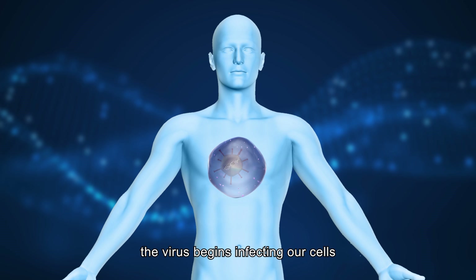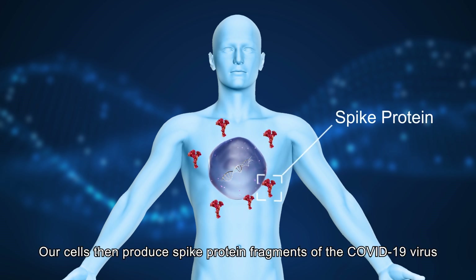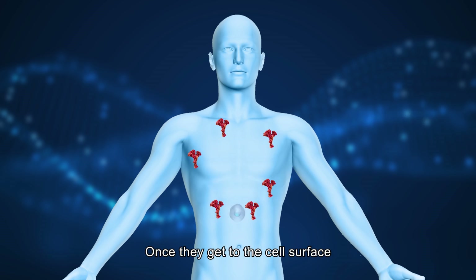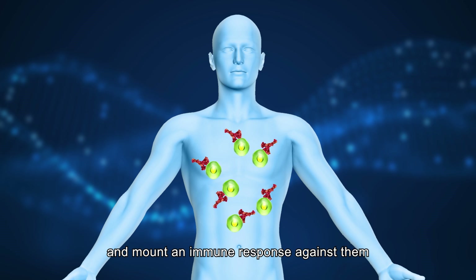Once the vaccine is injected in the body, the virus begins infecting our cells and releasing the genetic fragment of the COVID-19 virus inside them. Our cells then produce spike protein fragments of the COVID-19 virus, which are recognized by our immune system, mounting an immune response against them.